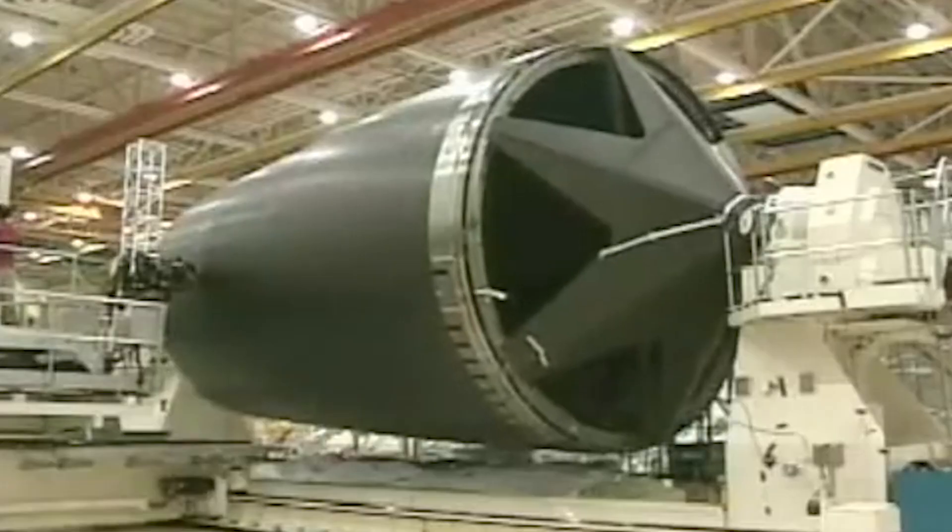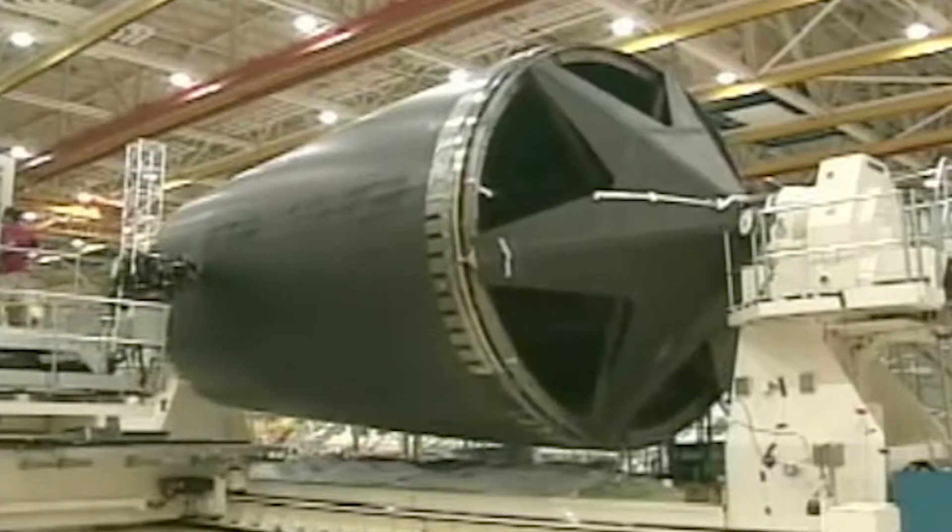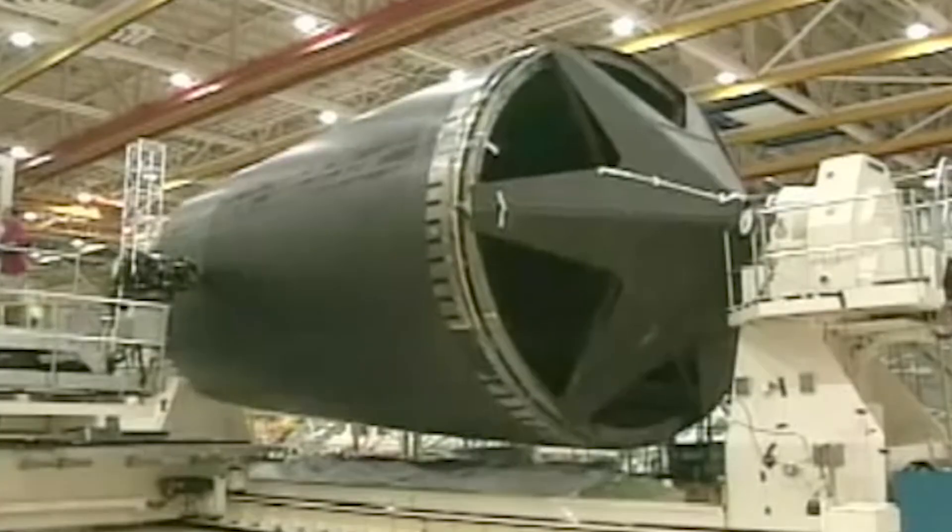Pressure vessels like the Dreamliner fuselage are wrapped in layer after layer of resin-soaked carbon fibre by a robot that places it in the exact right position, making the structure perfect for withstanding internal pressure. One of the big problems when building a structure this big with composites is that they need to be placed in an autoclave to get the best quality material.